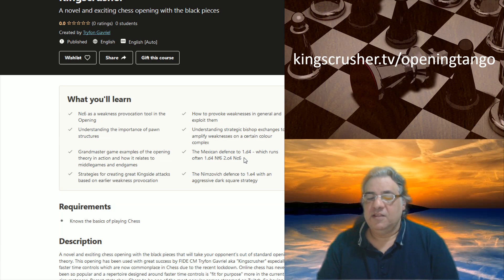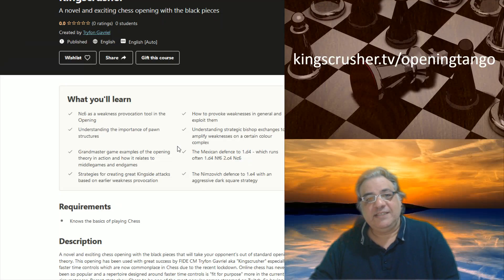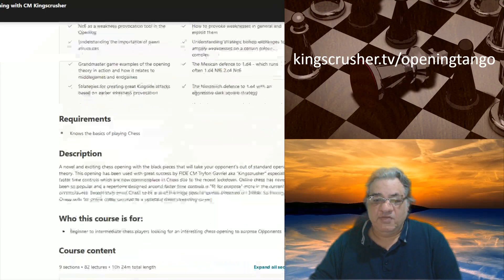Not Chigorin-style — it's a dark square pressure Nimzovich defense. Against d4, Nf6 first is my recommendation, and the Mexican defense seems to be very underrated. I also cover if you have to transpose into a Scotch game or Ruy Lopez, and I've got my pet lines shown there which I've been using successfully.